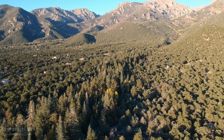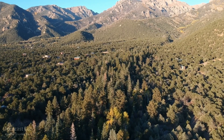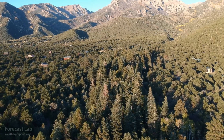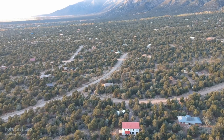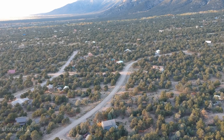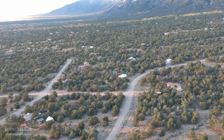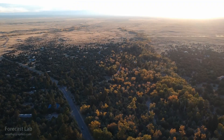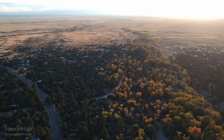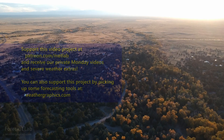That wraps up this edition of Forecast Lab. Please go ahead and press the like button, leave a comment, and subscribe — at least two of those things would be appreciated. Thanks also to the Patreon supporters, many of whom have been with the channel for five years or so. Thank you very much, and we'll see you back in two days for the Friday edition. Hope you have a great one.